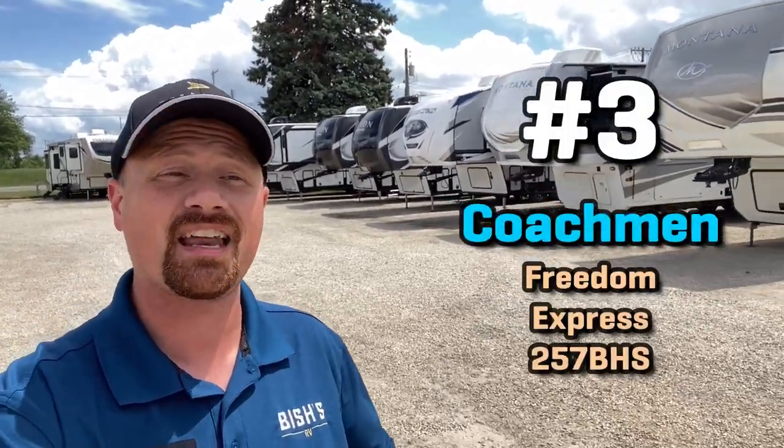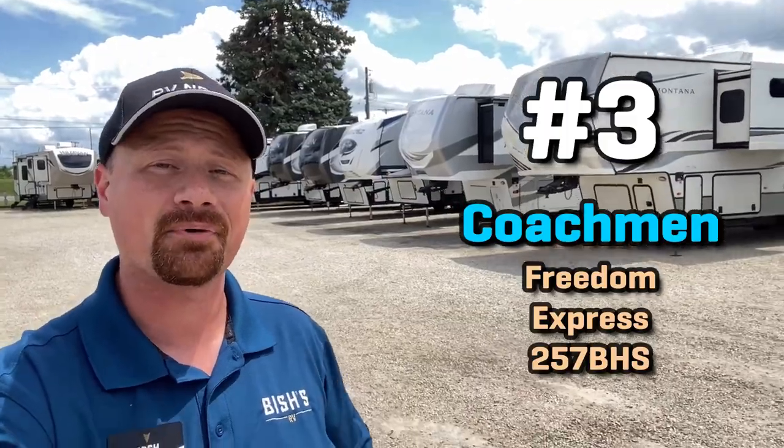Next up, number three on our list is a brand that I have long been personally very sweet on — and that's the Freedom Express 257. It's our first slide-out entry on this list today. What I like about this one is it's a very traditional floor plan that's been done to death for years, but Freedom Express took that boring traditional floor plan and gave it a true queen, taller ceiling, ASDEL — and has just really dressed and pressed this one up to the nines. It's a camper that is always in my personal family top three.